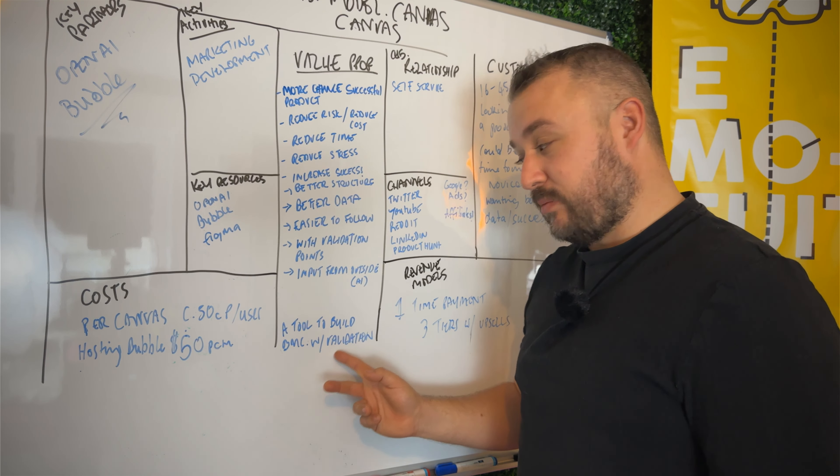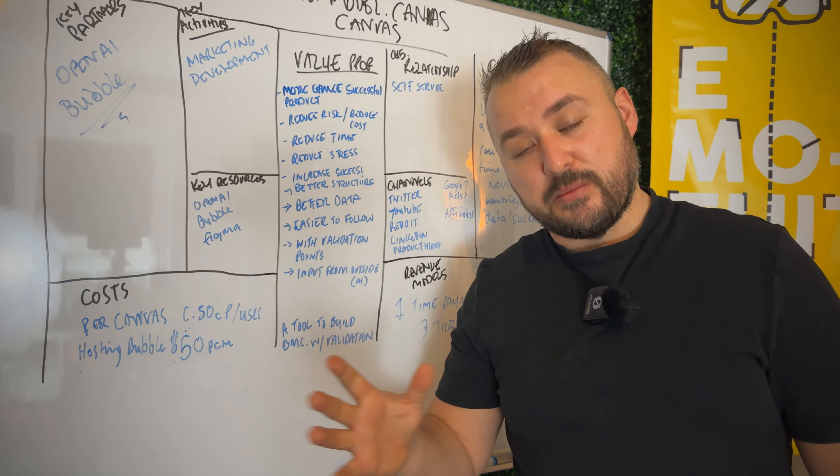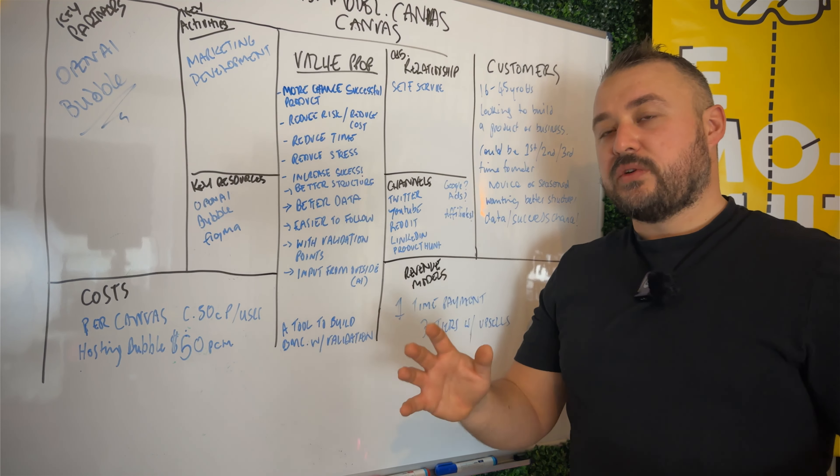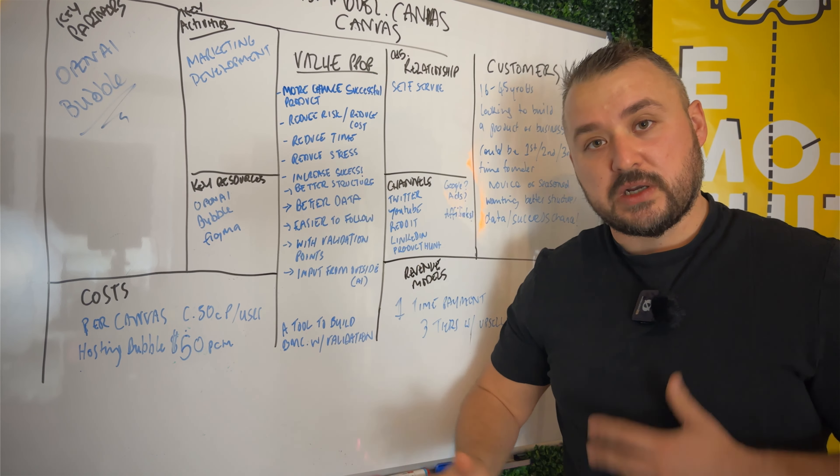Every time you build a product, this helps you think about what you're trying to achieve. Not just building the product, but asking: does it do all of these things? That's the main question you should always ask yourself.